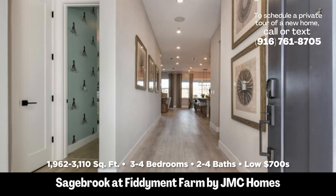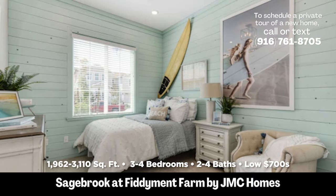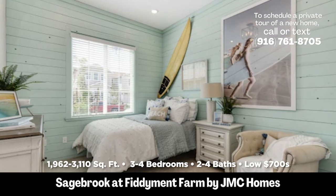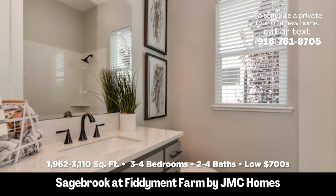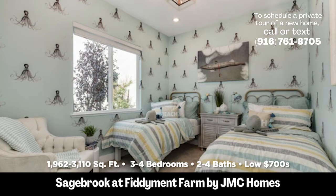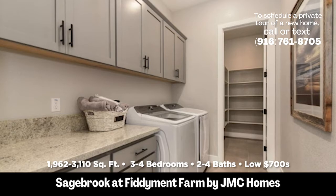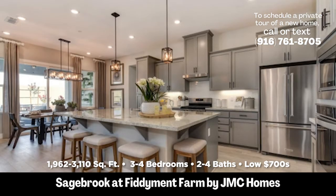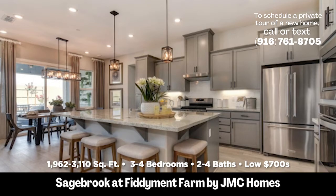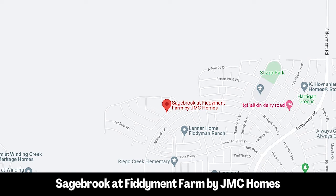Number one: Sagebrook at Fidiment Farm. This is a nice community — one of three small communities that JMC is doing in that area. JMC stands for John Warrior Construction, a local builder here. There are four floor plans to choose from, and they are three to four bedrooms, starting at $695,000. The square footage ranges from 1,962 square feet to 3,110 square feet — a great opportunity with a large range of square footage. This is located just north of the new West Park High School and the regional park that's going in in Roseville.